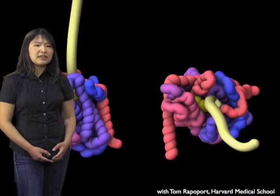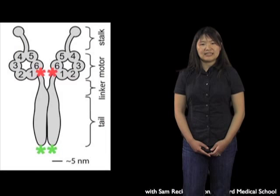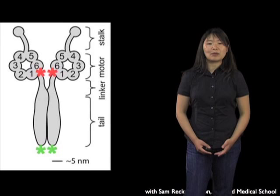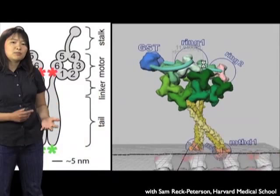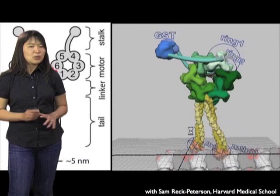This final project I'd like to talk about is one I'm working on with Sam Reck-Peterson at Harvard Medical School. Her lab is interested in understanding the motor protein dynein and how it walks along microtubules. As you might imagine, this is a really three-dimensional and dynamic process, and so using a 2D illustration really can be of limited utility when thinking about these kinds of problems. What we did together was create a three-dimensional model of dynein that the lab could manipulate and move around — really use to explore the molecule in ways they weren't able to before. The goal of this project wasn't to create a finished and polished animation, but really to create a new tool that the lab could use to better study this process.